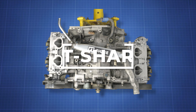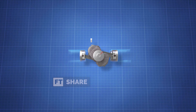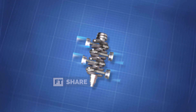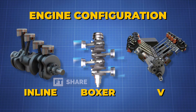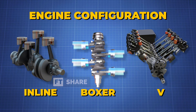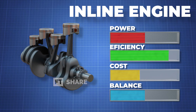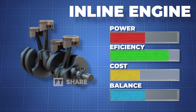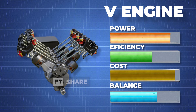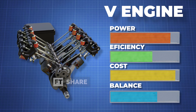Hello everyone, welcome to the FT Share channel. Today we're featuring an engine commonly known as the Boxer Engine. Often considered the heart or core of a vehicle, the engine configuration significantly contributes to an engine's characteristics. For example, the widely known 4-cylinder inline engine is renowned for its fuel consumption, production and maintenance efficiency. On the other hand, for higher performance, we often look to V-configured engines known for their more aggressive characteristics.